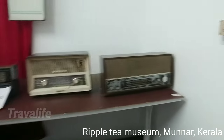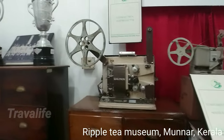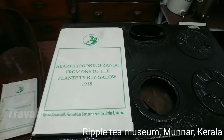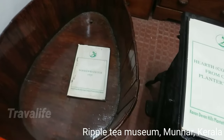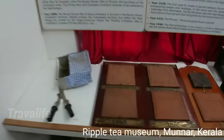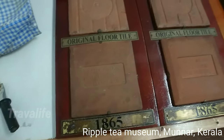I believe these are old wall radios. And here's an old cooking range, some old cooking utensils, and a wooden bathtub. These are floor tiles which they used in 1865.